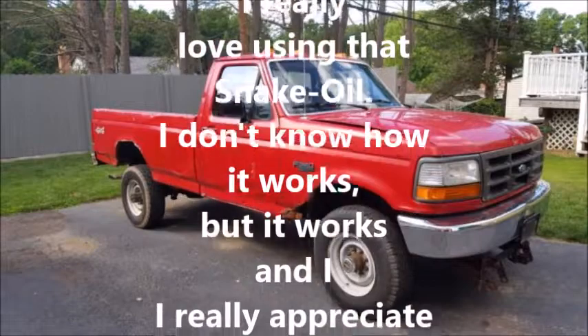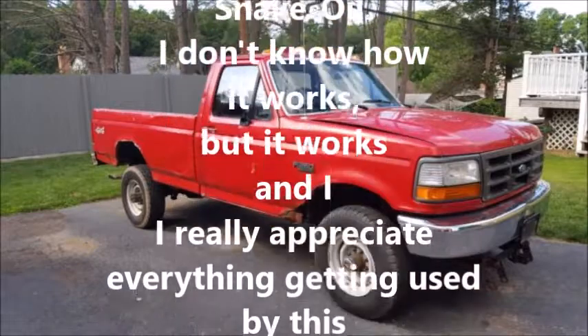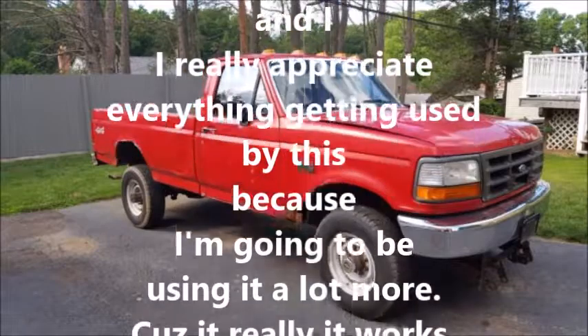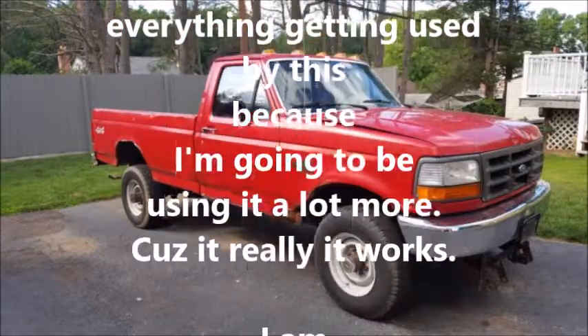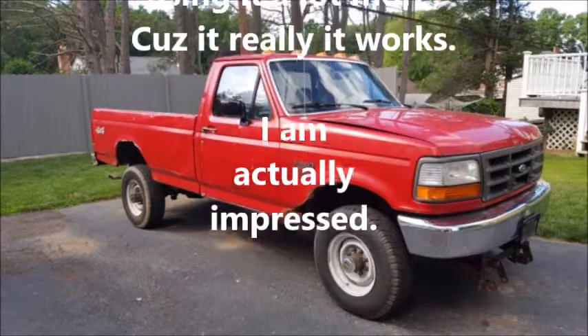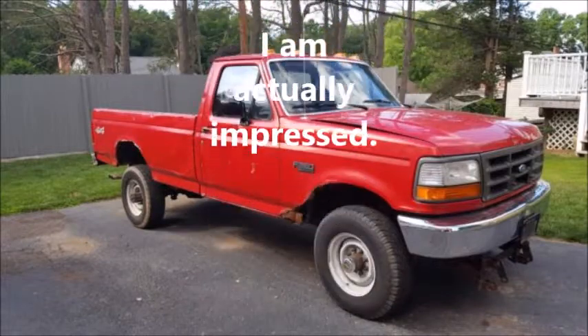I don't know how it works, but it works. I really appreciate everything about using this, because I'm going to be using it a lot more — it really works, I was actually impressed.